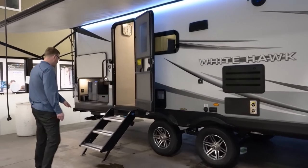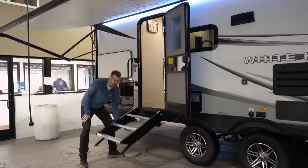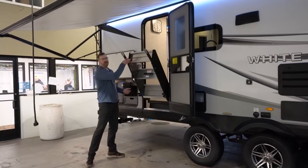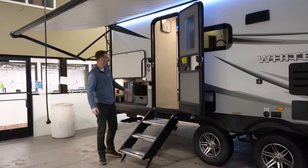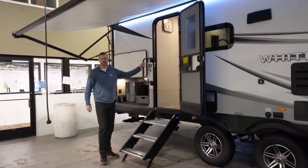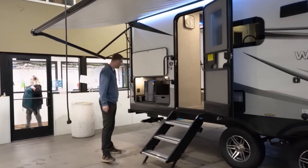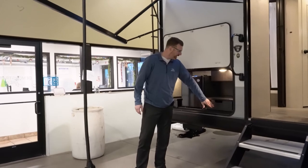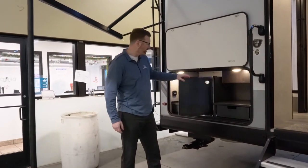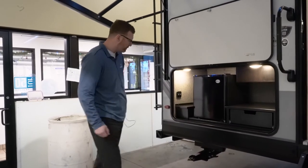This stepway here is the MORryde step above steps that easily fold up into the doorway. They're very sturdy and easy to adjust the legs. You've got a safety grab handle here to help get up into the camper and out a lot easier and safer. You've got the outside kitchen with drawer space, a little fridge for your beverages, and a bottle opener and some storage spots around there.